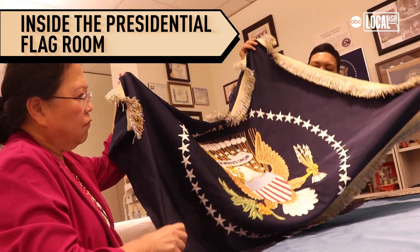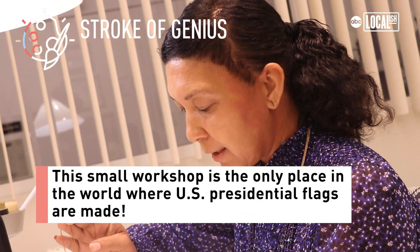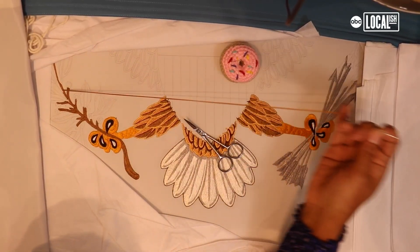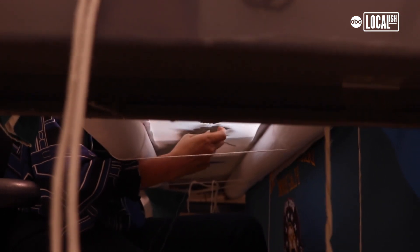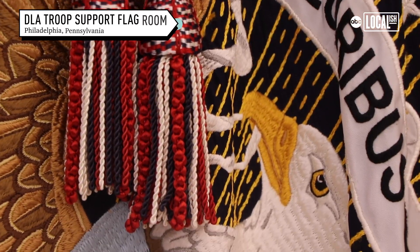There's 13 of us in this room and we're the only ones in the world that do this job. We don't take that lightly — we put our best foot forward every single day. It's a dream job. Working with the president and the vice president's flags allows us to express our gratitude, our thanks, our creativity, and be part of the American identity.